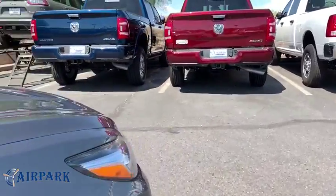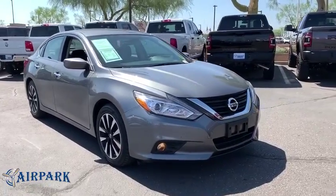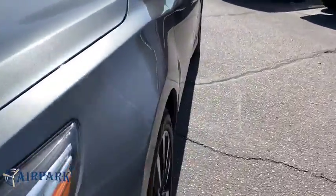This vehicle has less than 40,000 miles. Here are some of this vehicle's great options: traction control, dual airbags, one owner, alloy wheels, power steering, four-wheel disc brakes, center armrest.